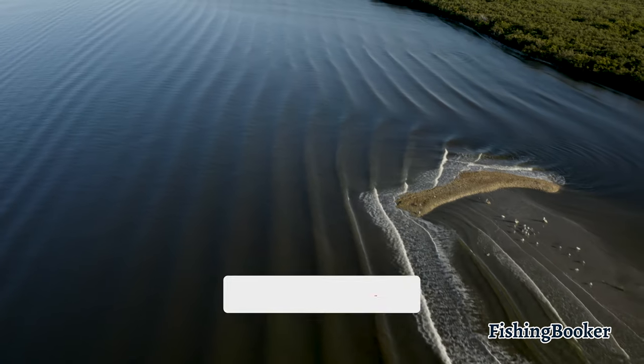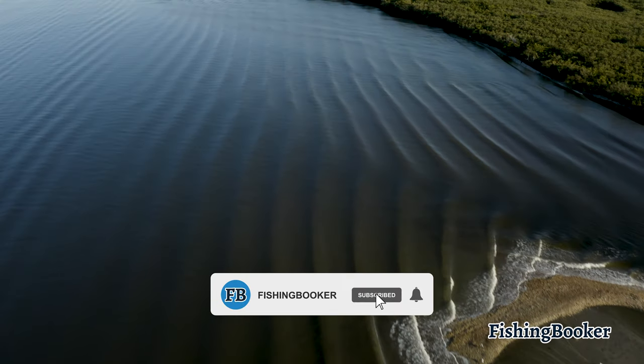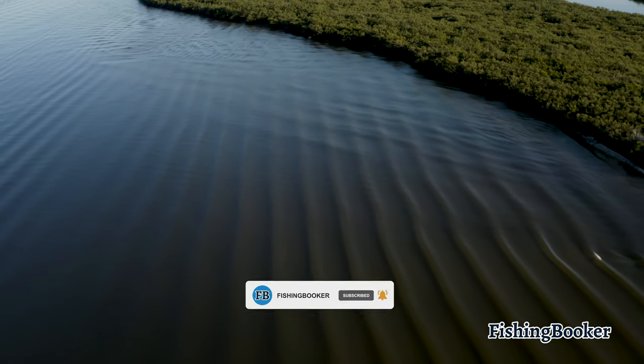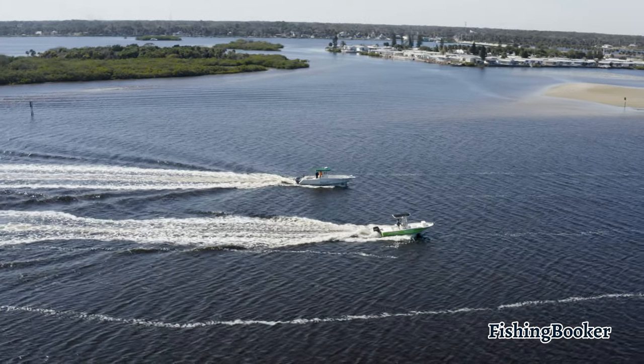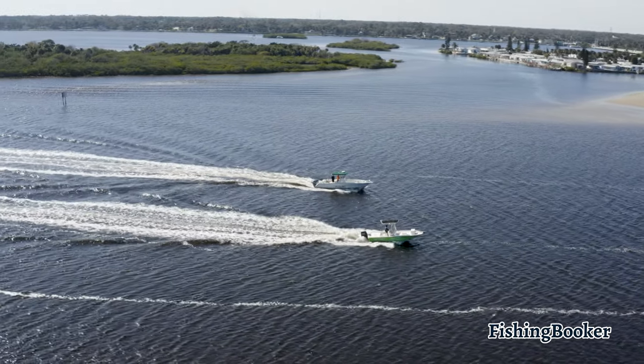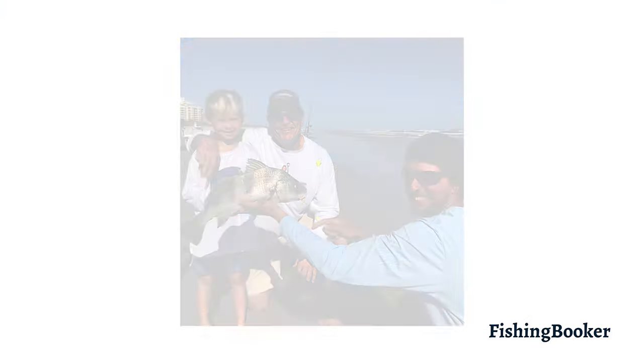If you opt for staying inshore, you won't be disappointed. The Halifax River is a brackish lagoon-like waterway that separates Daytona Beach from its neighboring barrier island. This is an excellent choice for a half-day trip. You don't have to travel far and you'll have incredible access to redfish, black drum, flounder, and spotted sea trout.